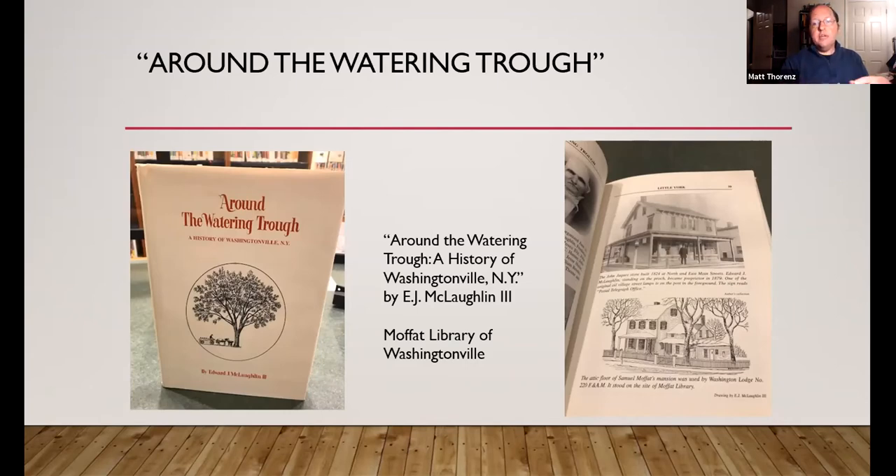I wanted to give people enough information so that if they did want to learn more, they could pick up E.J.'s book or the other books I've referenced, as well as primary sources available through our library, and do their own research. That's kind of what we are here to facilitate as librarians — other people's interests.